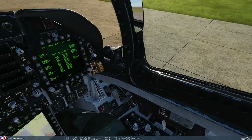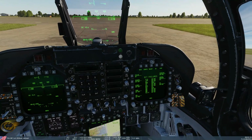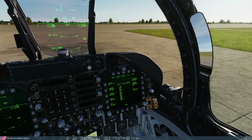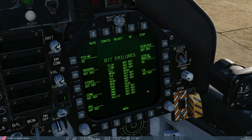Various systems — we've got an RWR, we've got a countermeasure system, we've got a helmet-mounted display. All of those things have built-in tests that we can run to make sure they're all working properly. And then we have the BIT page, which allows us to access all of those built-in tests.